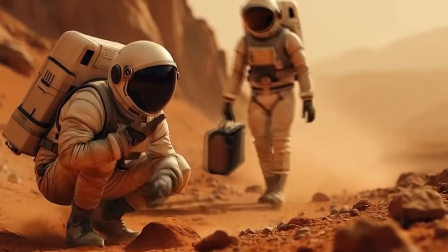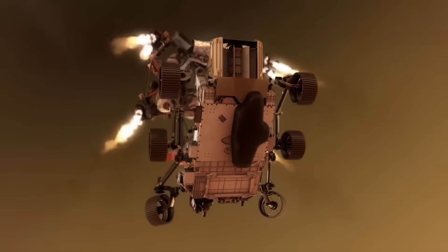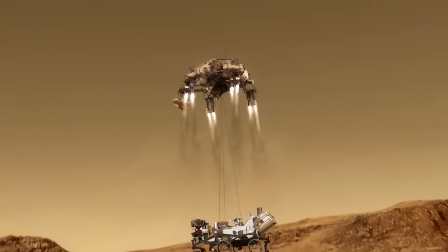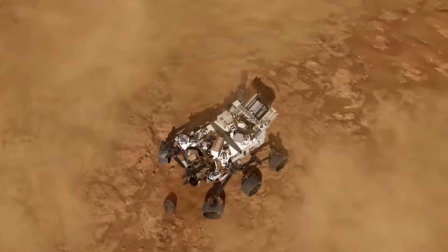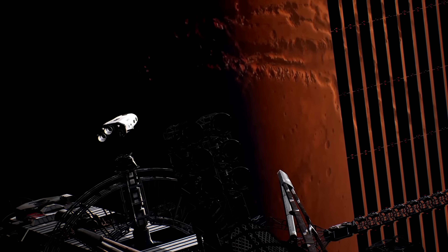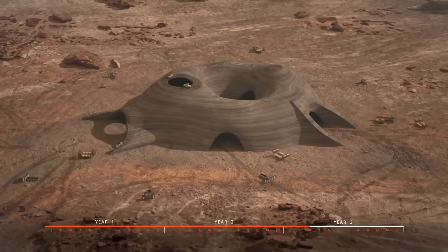The need for reliable life support, rapid advancements in AI, robotics, and renewable energy are making this vision more achievable. Colonizing Mars isn't just about space travel — it's about securing a future for humanity beyond Earth and stepping into a new era of interplanetary life.